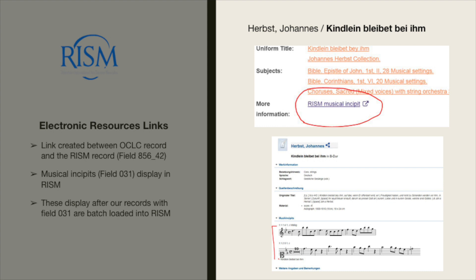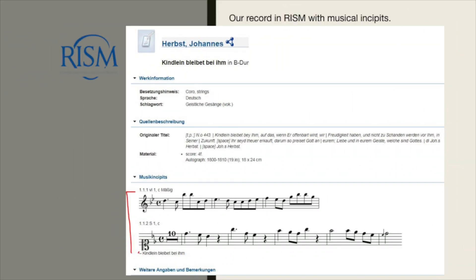You can see on the right side of the slide the link to the RISM musical incipit, and below it what the incipit looks like. Here is a closer look at that RISM record with the musical incipit. Now let's take a look at musical incipits — how they are created using the Music Encoding Initiative software, Verovio.